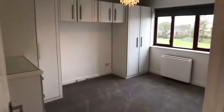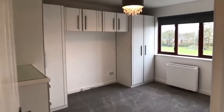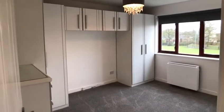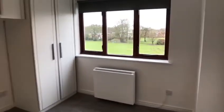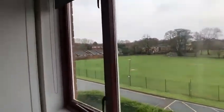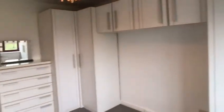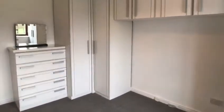This is the larger bedroom out of the two. As you can see, we've got some nice fitted wardrobes, and there's also some drawers and a mirror included.